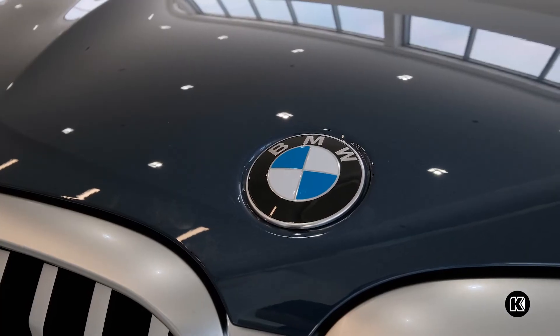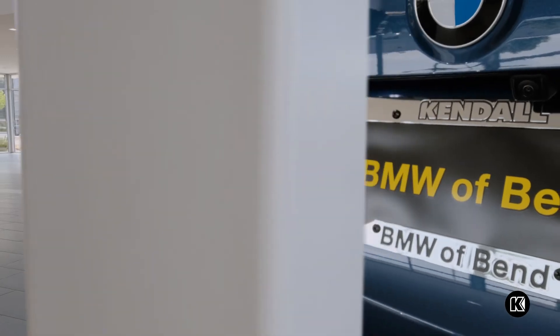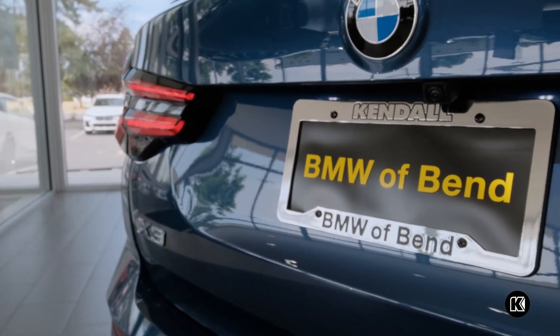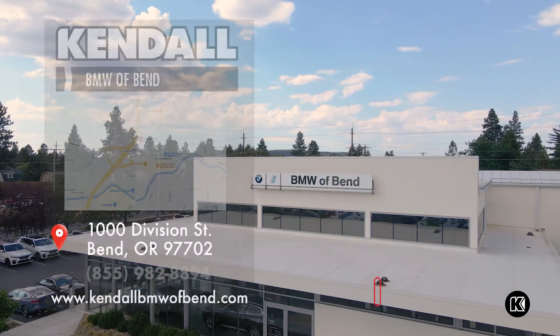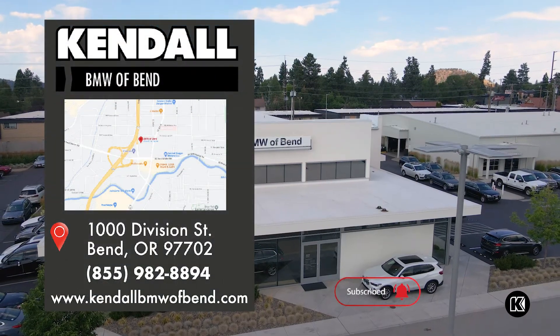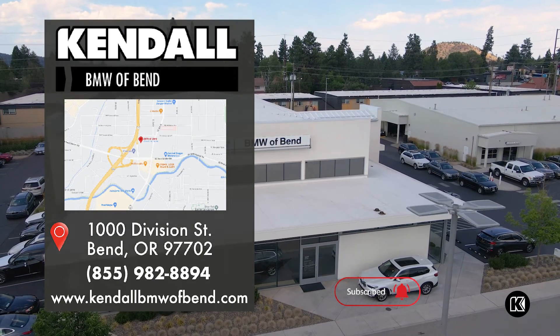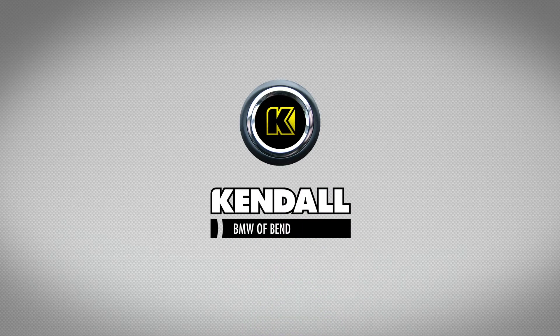With a combination of luxury, performance, and utility, the newly redesigned BMW X3 Sports Activity Vehicle is the perfect car for your next adventure. Kendall, let's start something great.